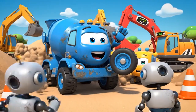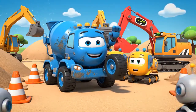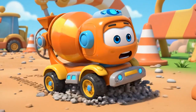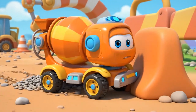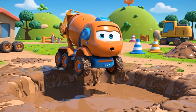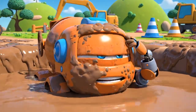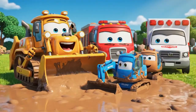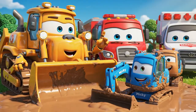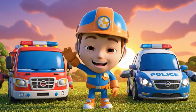Bye-bye! Thanks for saving me! Whoa! Watch out! Oops! Don't worry, Mickey — I know exactly how to get you out! See you next time! Be safe!